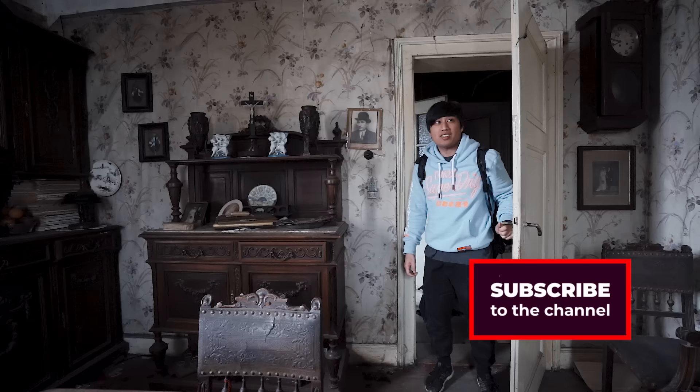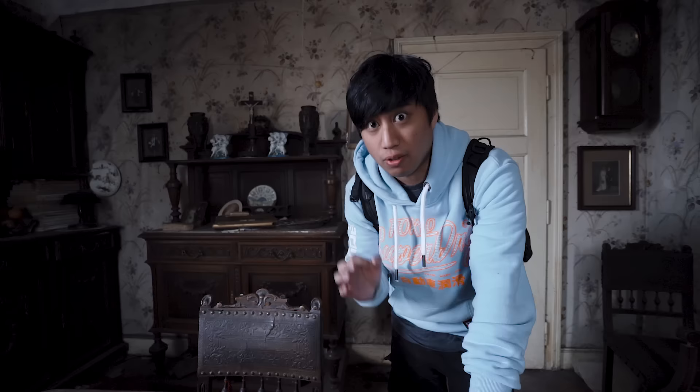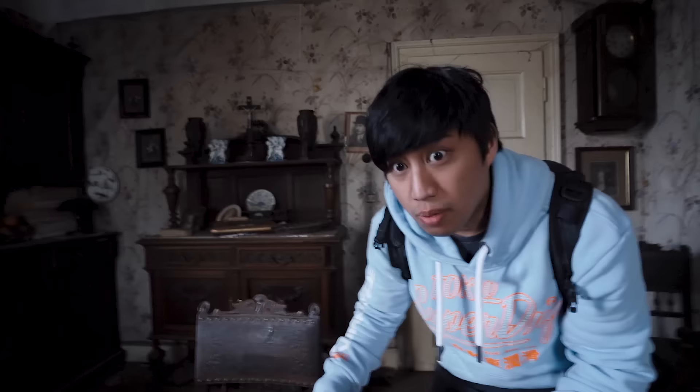What did I just step into right now? I forgot to do my introduction downstairs in the basement where I entered, so I'm just going to do it right here. Welcome to the channel. This video is going to be insane. It's going to be the most pristine abandoned place from like the 1800s that you'll ever see in your entire life. There's a bunch of cobwebs I'm going to show you guys.